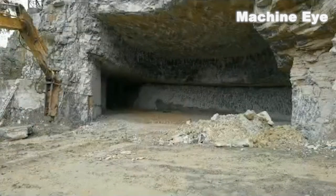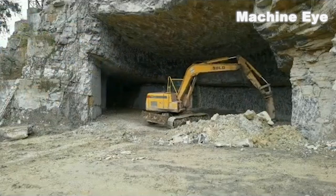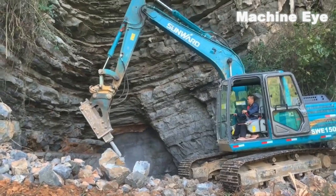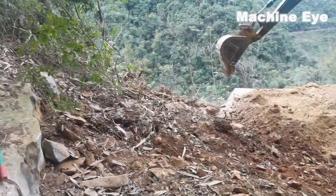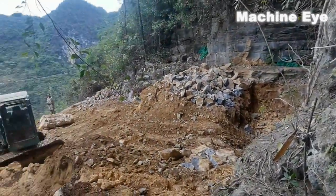We see an excavator driving into the cave, starting the work before the construction of the house. The first thing to do is to clear the obstacles around the cave, including removing large rocks and stones. This process is not easy because the terrain inside the cave is irregular. The excavator needs to operate with extreme care to ensure that no harm is done to the surrounding environment.